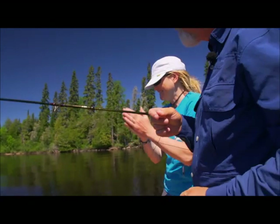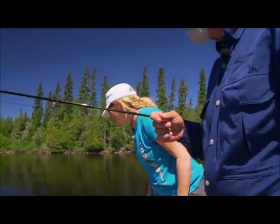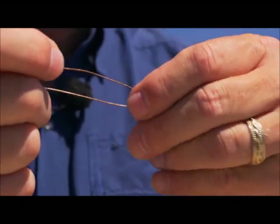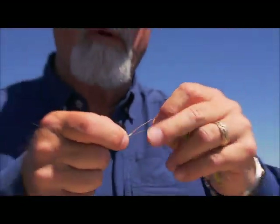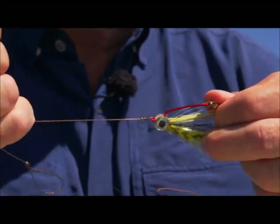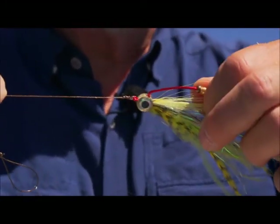Now with wire leader — this is coated wire leader — it's the same knot, but instead of going around five times, only going around three: one, two, three. Back through the eye, a little bit of lubricant, and pull it tight. Knotable wire leader — same knot.